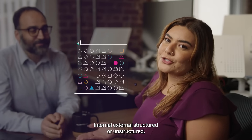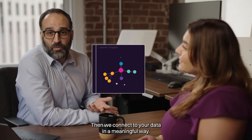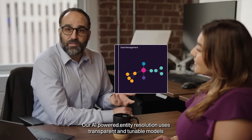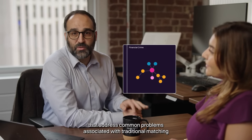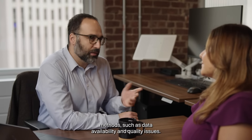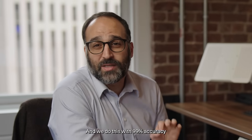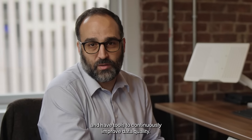external, structured, or unstructured. Then we connect your data in a meaningful way. Our AI-powered entity resolution uses transparent and tunable models that address common problems associated with traditional matching methods, such as data availability and quality issues. And we do this with 99% accuracy and have tools to continuously improve data quality.